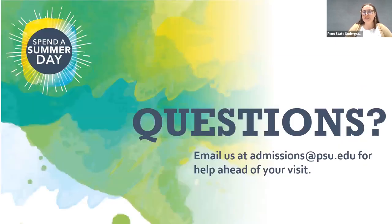If you have any questions about transportation or getting around at Penn State University Park, definitely send us an email to our admissions email address, or feel free to ask when you get here for Spend a Summer Day. We will have plenty of staff available at the Bryce Jordan Center and on campus throughout the day to help you with any questions you might have.